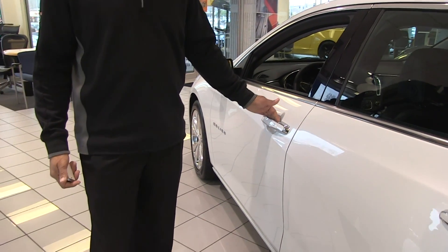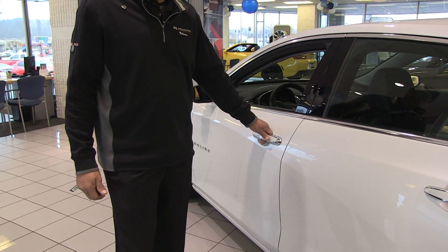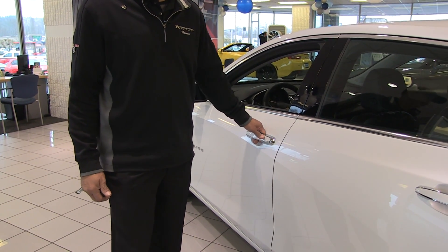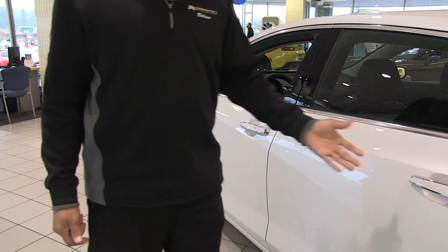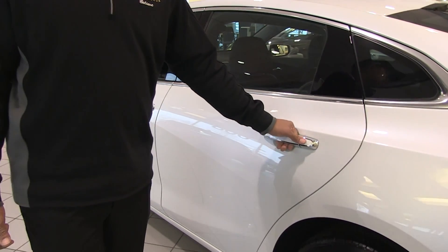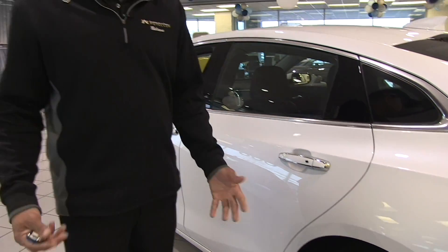A great feature is the proximity key, so you never have to take the key out of your pocket or purse. You just put your hand on the door, squeeze, and it will open the door and lock it for you as well. Each door will do the same — press to unlock — so when you approach your vehicle, it's a safety item that will only unlock your immediate door, not all doors simultaneously. Same applies for the trunk as well.